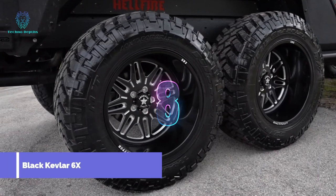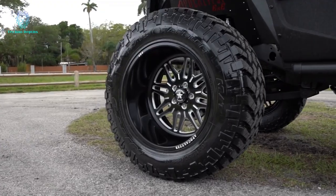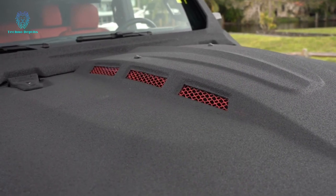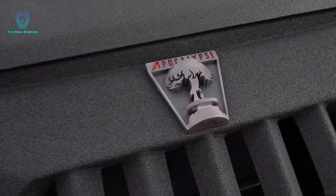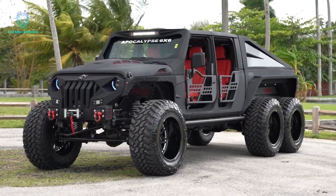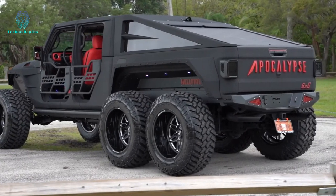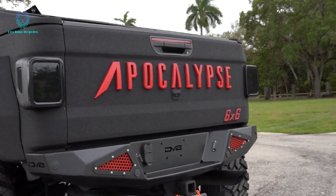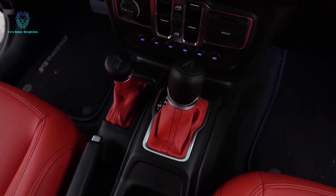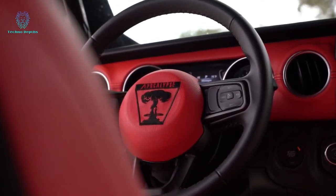Introducing the legendary Four Horsemen of the Apocalypse, a collection of six magnificent trucks that embody power and might. Among them is the renowned Hellfire, available with engines ranging from 460 to an impressive 750 horsepower. The Hellfire boasts luxurious features like a 12-inch screen, opulent leather trim, a customized carbon fiber steering wheel, electrically operated running boards, additional LED lighting, and a night vision system. These extraordinary trucks weigh between 3.1 and 4.5 tons.